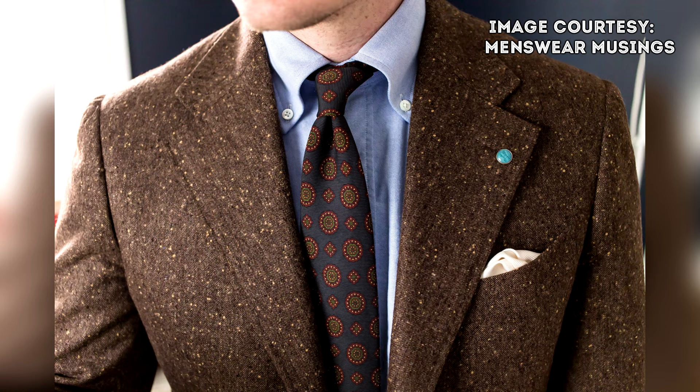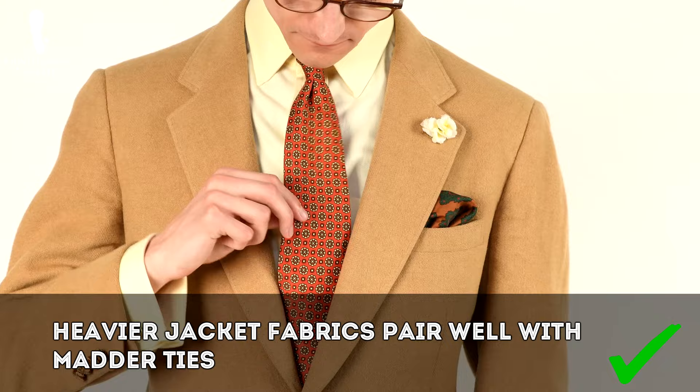In addition to tweed, most heavier fabrics with some heft and texture will pair well with madder silk ties — such as the camel hair jacket I'm wearing today. If you're curious about tweed in particular, you can find our video on that subject here. Regarding dressing for fall, you can find our video on 11 must-haves for the fall season here.